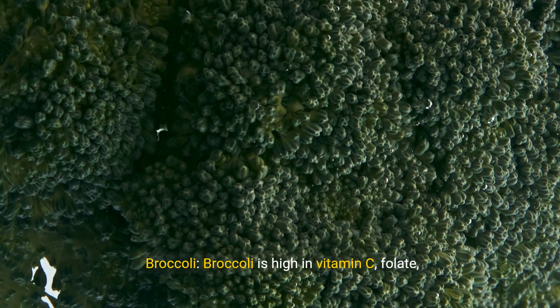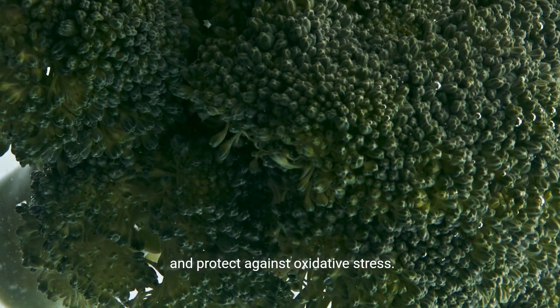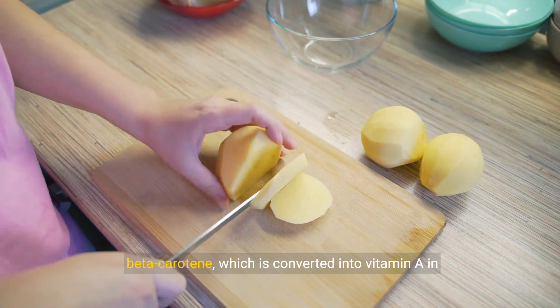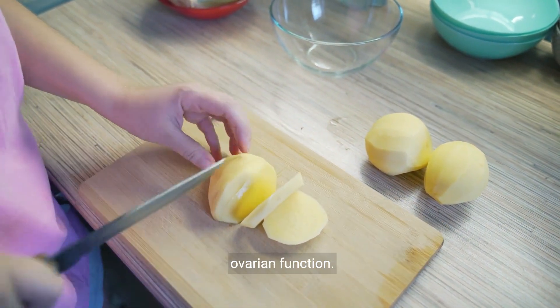Broccoli. Broccoli is high in vitamin C, folate, and antioxidants, which may support egg health and protect against oxidative stress. Sweet potatoes. Sweet potatoes are rich in beta-carotene, which is converted into vitamin A in the body and may support hormone production and ovarian function.